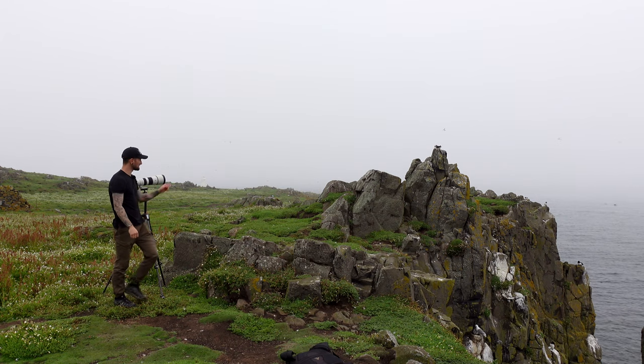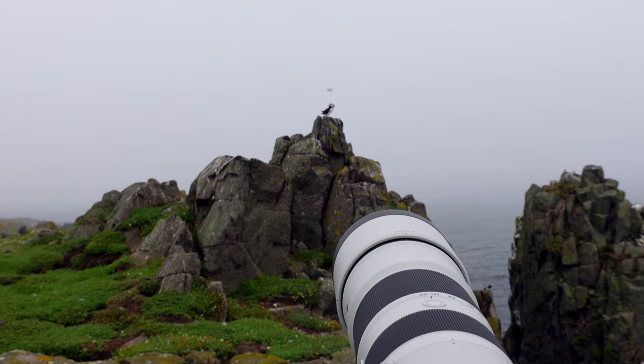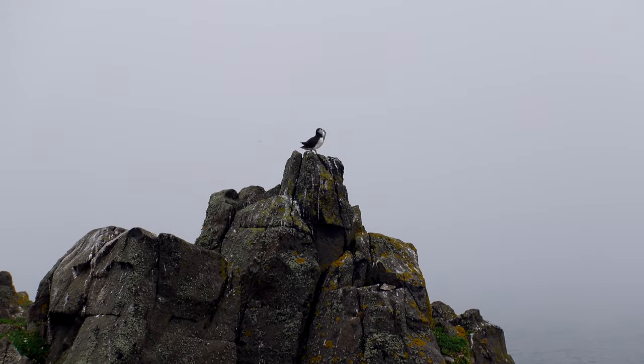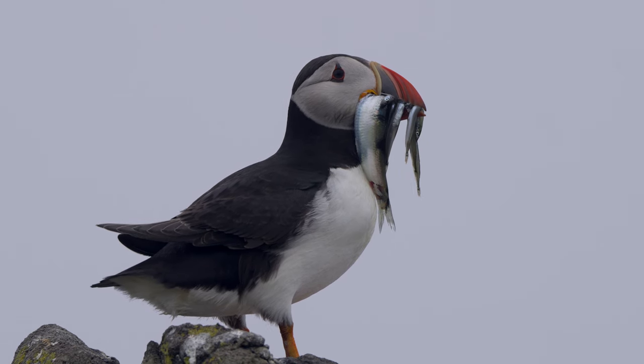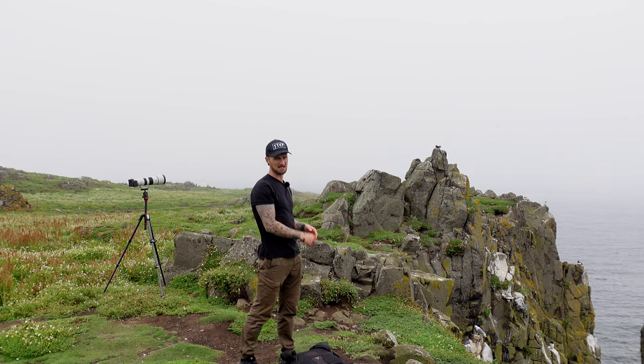We have got it! There's a puffin sitting on the rocks maybe about 10 metres away from me just now and he has got a beak full of sand eels. He's sitting down just now but he was standing on the edge of a rock. So I've definitely managed to grab one or two shots at least with a puffin with sand eels in its beak.